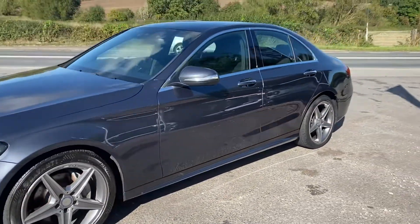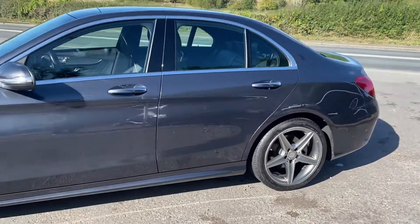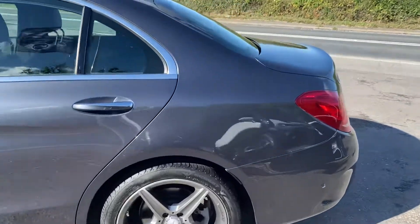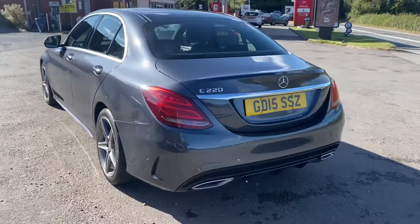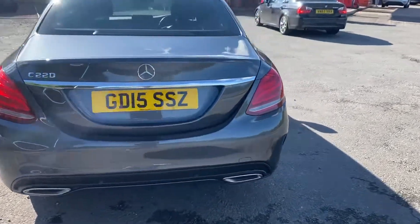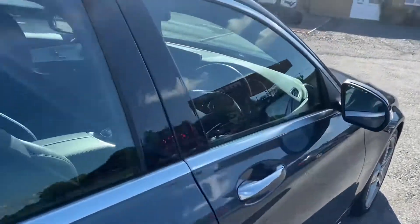The car has covered 57,905 miles, drives lovely, with full service history. The majority of the specification is on the interior of the car.